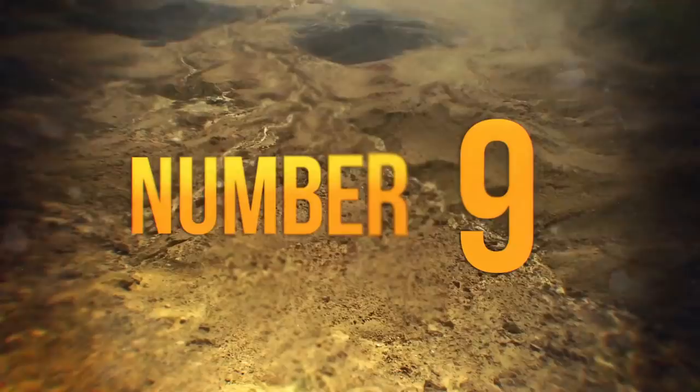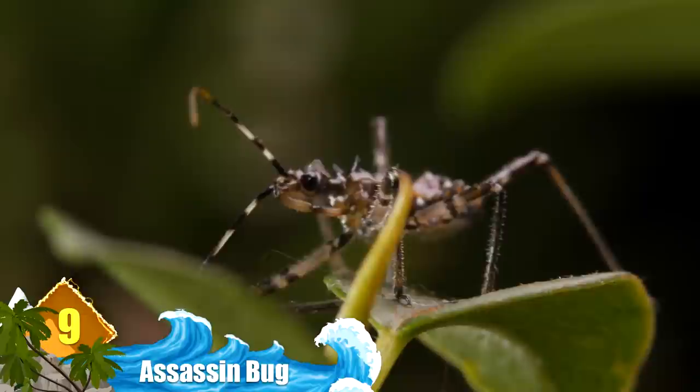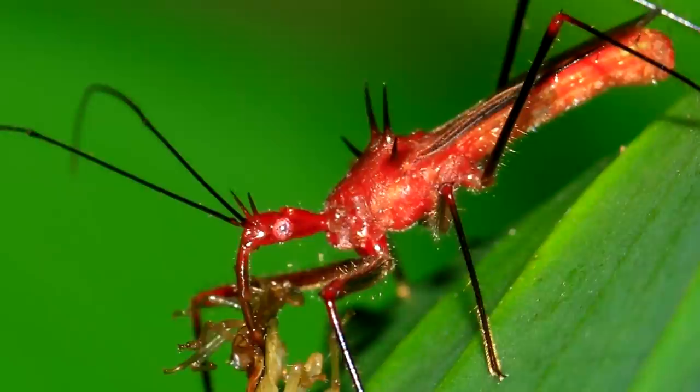Number 9: Assassin bug. Assassin bugs have long straw-like beaks that they use to stab their prey. When they're not stabbing their opponents, they keep their beak hidden beneath their bodies — but they're not passively waiting; they're jumping from plant to plant hunting for any insect around. Once they catch their prey, it's pretty much game over. They're strong enough to hold most prey with their front legs, and while they keep them restrained, assassin bugs stab their prey repeatedly with their beaks.